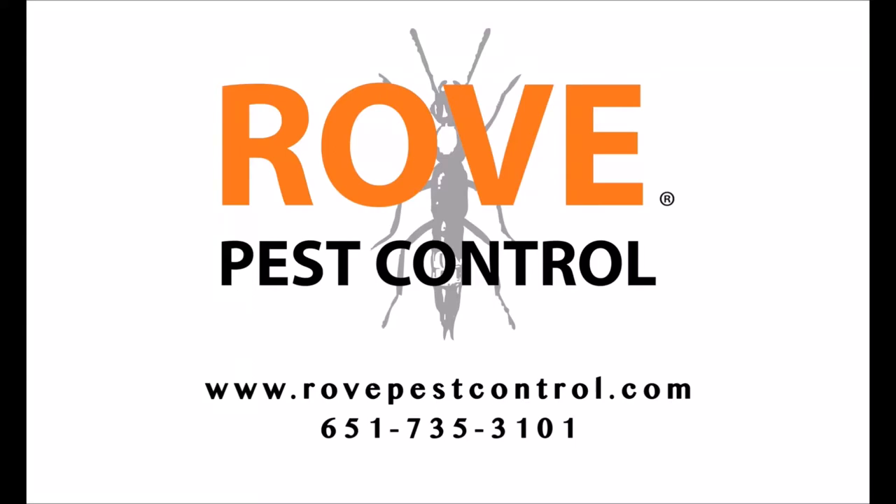Hey, Mike with Rove Pest Control here. In today's video I'm going to cover some different tips you can use to keep your belongings safe in long-term storage and pest free. When it comes to storing your stuff in long-term storage, storage unit managers sometimes aren't really on top of pest control, especially in your individual unit. So a lot of times that can fall on your hands, and if you just want to be extra safe you can take a more proactive approach on your own.